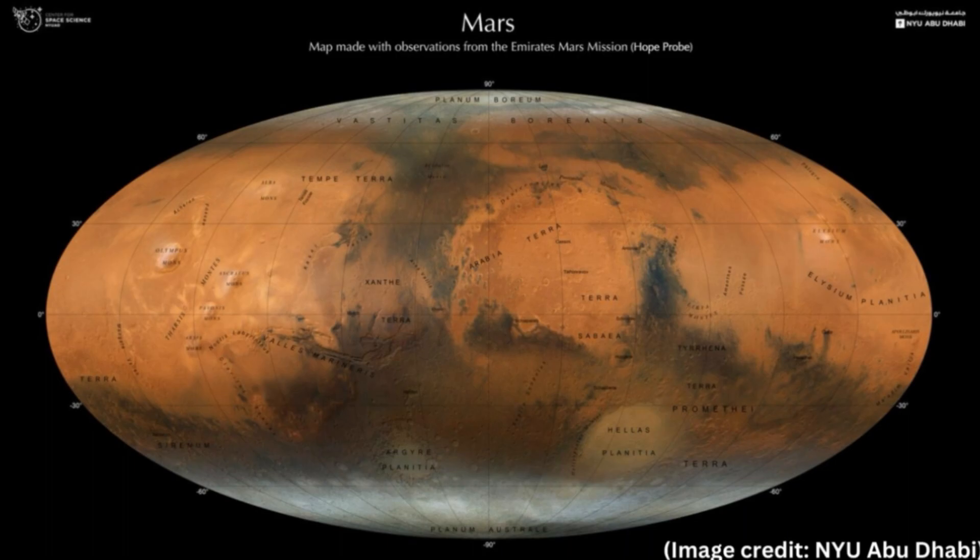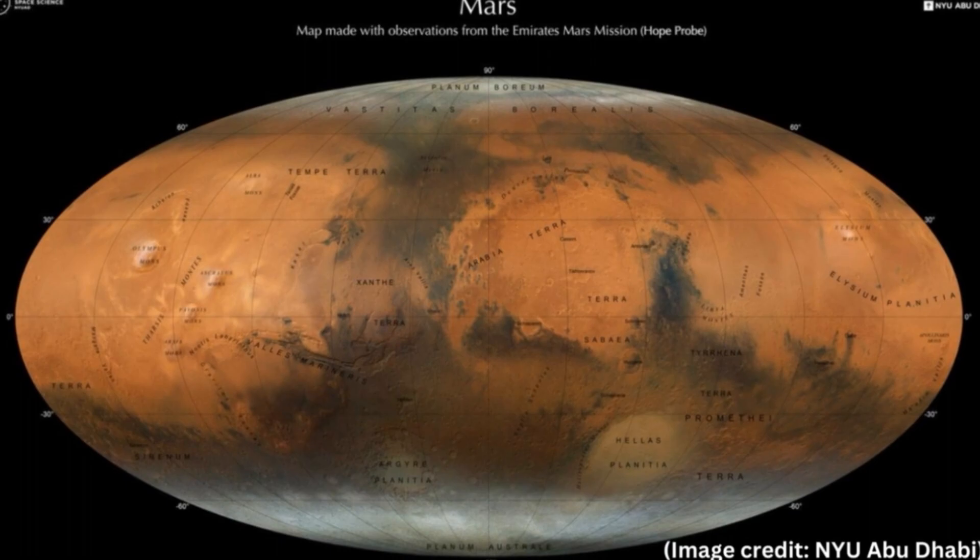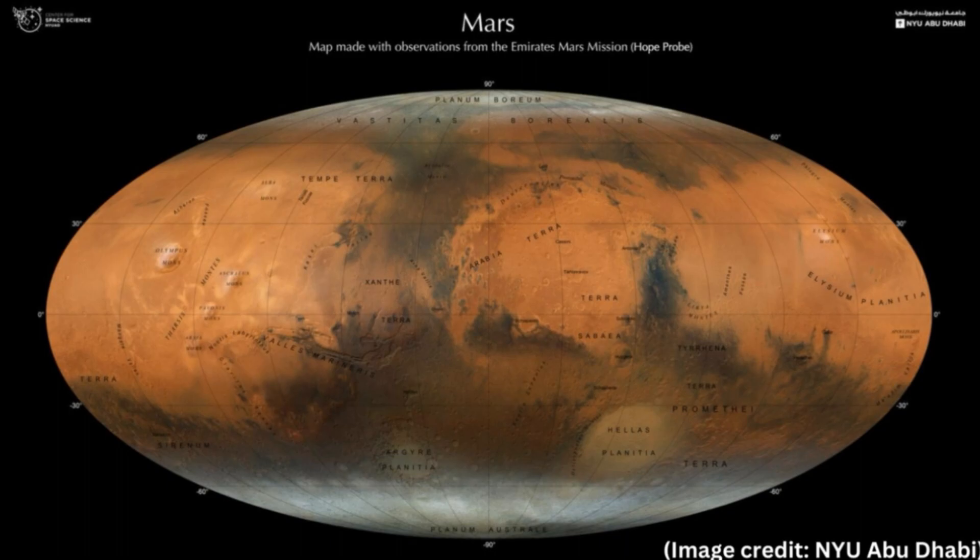More than 30 previous spacecraft have only managed to capture a snapshot of the Mars weather, whilst EMM will follow the seasonal changes throughout a Martian year. By allowing scientists to study the distribution of impact craters across the planet's arid surface, the map also reveals the history of early asteroid bombardment of Mars. As such, the composite of EXI images could also help researchers better understand the conditions in the tumultuous early solar system, when space rock impacts were far more common than today.